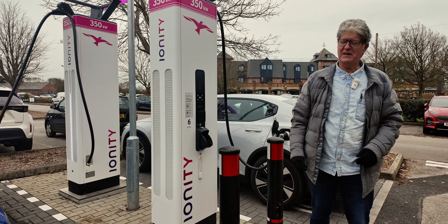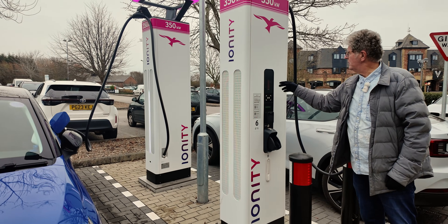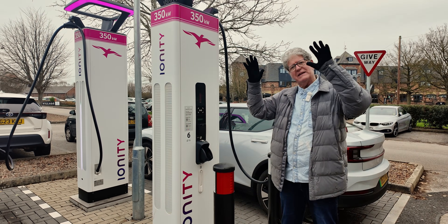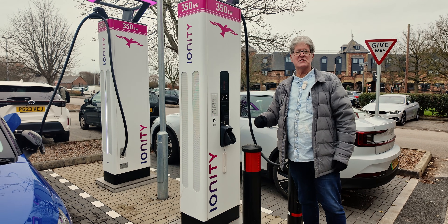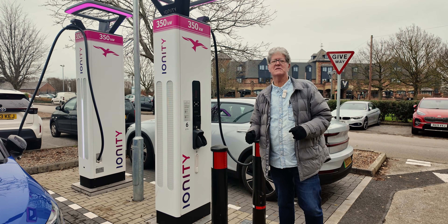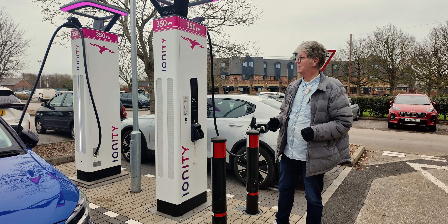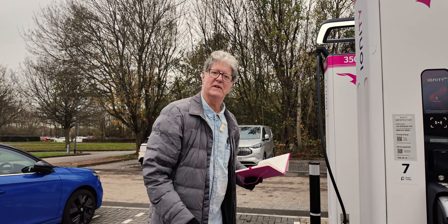We just turned around and here we have a Polestar 2, just arrived, just plugged in. Once again, 63% state of charge. None of these people are letting these go right the way down where you'd get your maximum speeds. The maximum speed here is reading 60 kilowatts — once again, way below the limit of 100 kilowatts, which I've repeated in many of the videos. We've been here about half an hour and there's a beautiful flow of cars in and out all the time.